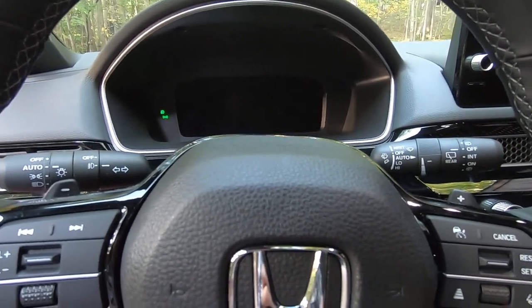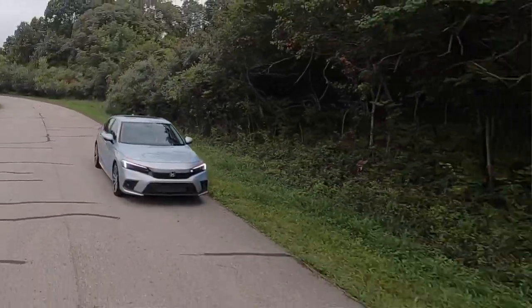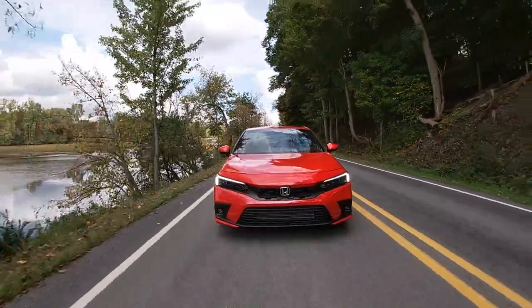I'm excited to show you what this car is like to drive, so let's go. I'm happy for a couple of reasons — the sun is out here in Michigan, which is hit or miss this time of year, and I am driving the 2022 11th generation Honda Civic Hatchback, and it is an absolute delight. I drove the 11th generation sedan a couple of months ago and that car was really good. In large part this car is very similar, but there are some key differences important for car enthusiasts.